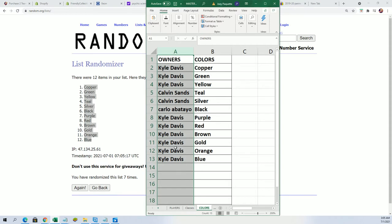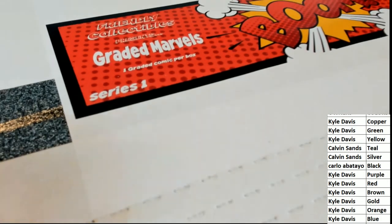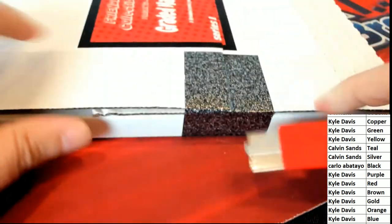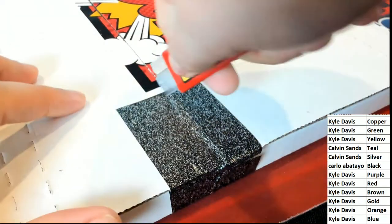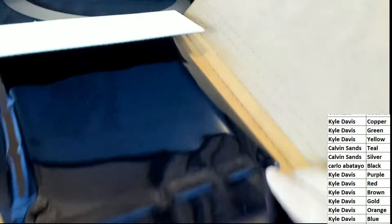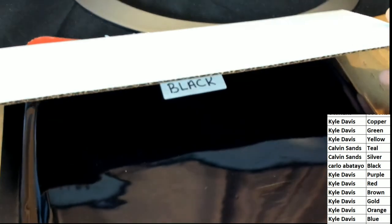Alright, so now you can see everybody's colors. Let's get to the rip. Good luck everyone in the graded marvels comic book rip. There is gonna be a color right underneath here, so let's see who's got the matching color — oh, it's black!